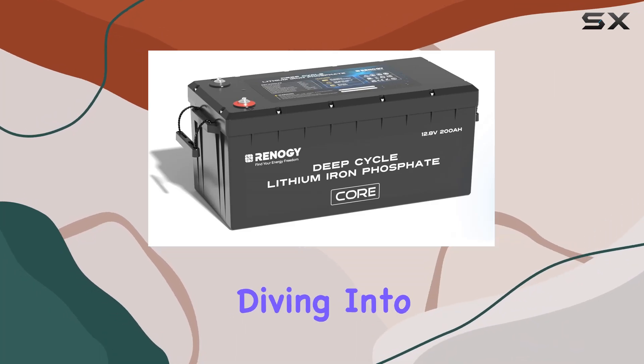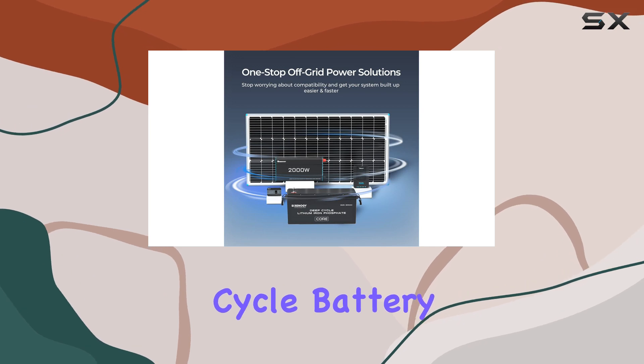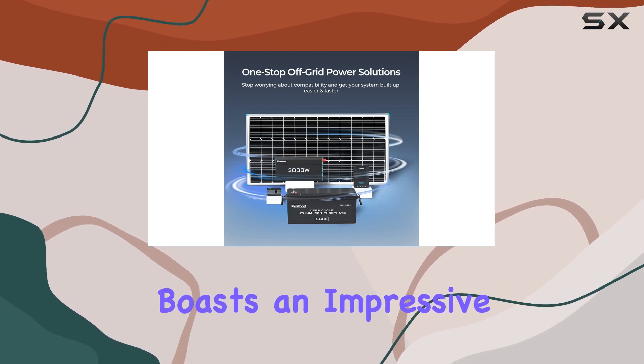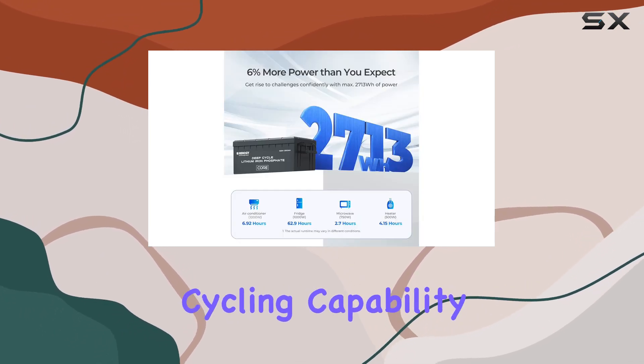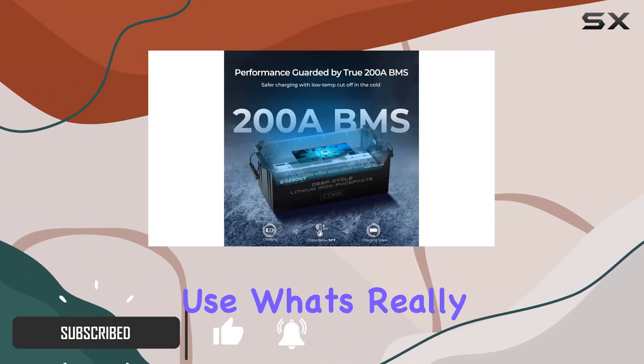Hey everyone, today we're diving into the Renegy 12V 200A Lithium LiFePO4 Deep Cycle Battery. This powerhouse boasts an impressive 5000-plus deep cycling capability, ensuring top-notch performance even after extensive use.